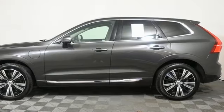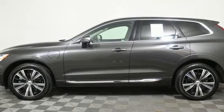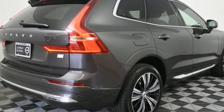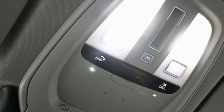Auto-dimming rearview mirror, streaming audio, memory exterior door mirror settings, dual-zone climate control, front and rear parking sensors, and intercooled turbo inline four-cylinder engine.